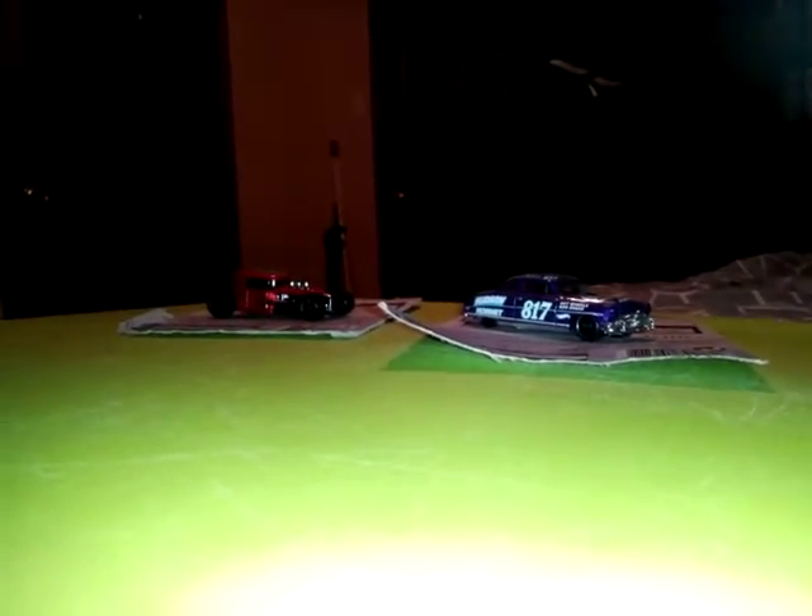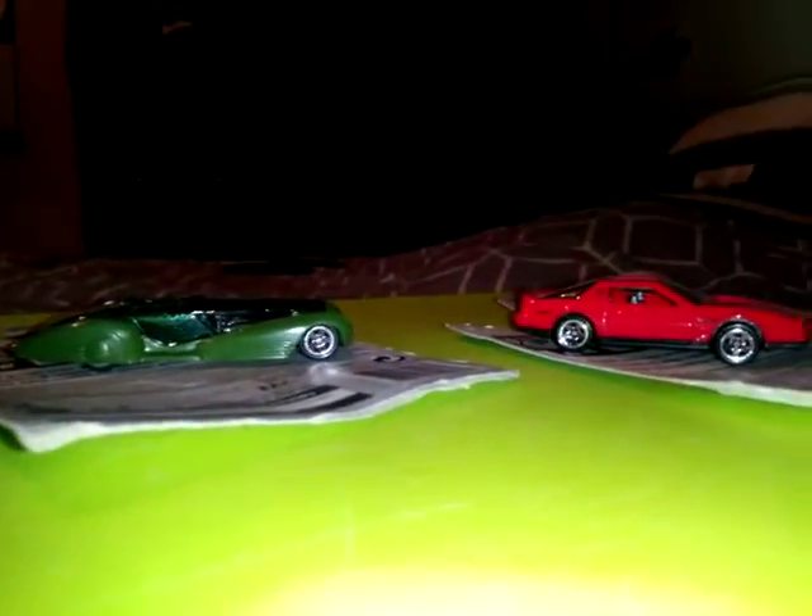And that is it, ladies and gentlemen. I would like to say thank you very much for watching. Please rate, share, and subscribe. I'll see you next time with more content and more diecast vehicles. Until next time, this is Scott Damon from the Diecast Vehicle Corner. I'll see you later — God bless and have a good night.